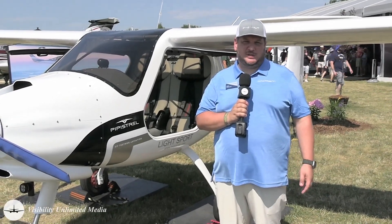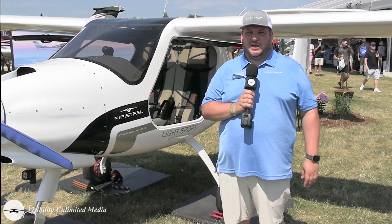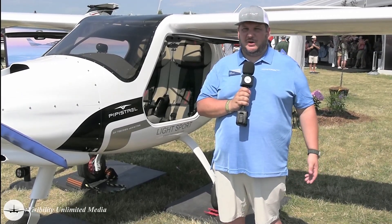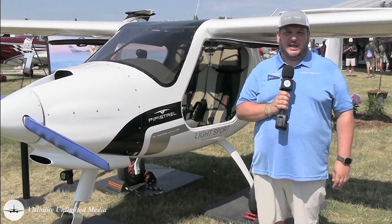The cockpit ergonomics are very, very close to the famous 172. This particular aircraft is being used by Mesa Airlines, one of our major customers here in the US, for the pilot hour build-up program. 1500 hours is the requirement and pilots will transition from the Alpha trainer into cockpits of regional jetliners.